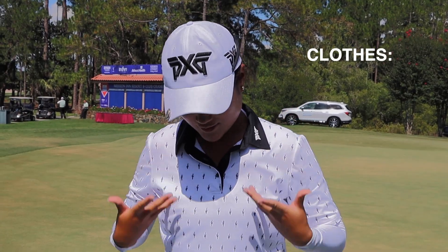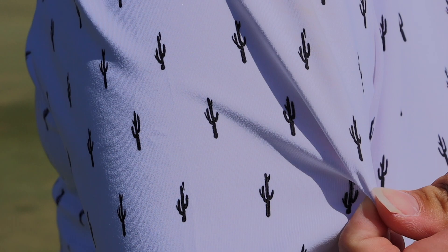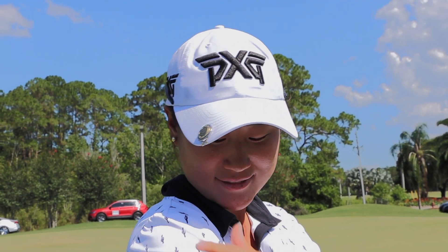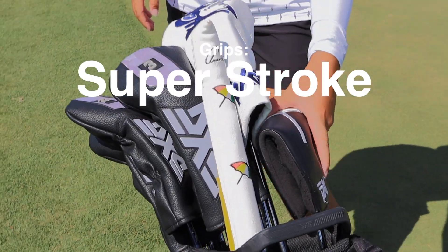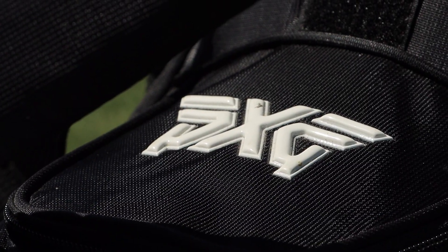As you can tell, PXG — I like the design. We got a little cactus here, in honor of Scottsdale, paying homage to Scottsdale and its desert environment. My putter grip is a Super Stroke, and every other grip in the bag is Iomic — purple and neon green. Spicy.